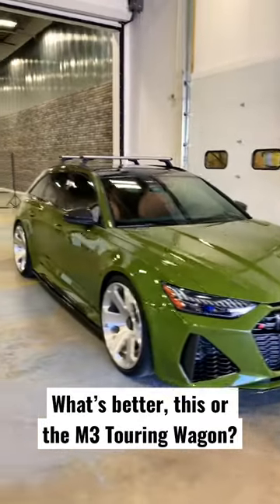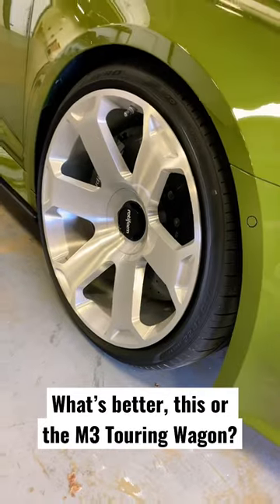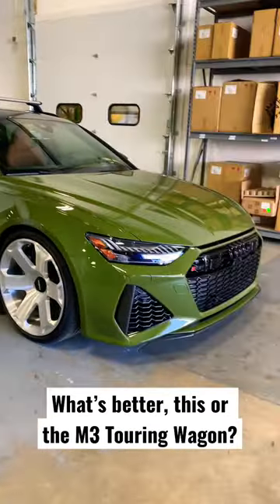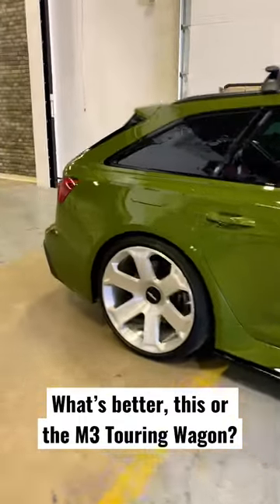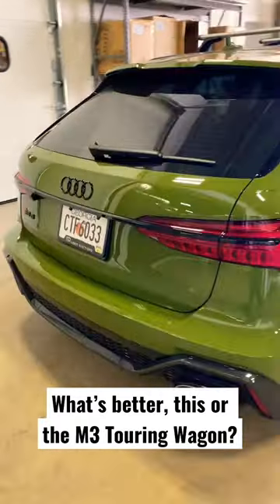Is this not the coolest RS6 you've ever seen? These Rotiform wheels are definitely questionable — some people love them, some people hate them. In my opinion, this thing looks wild. Post in the comments: would you rather have this or a different hatch? What's the best hatch out there? Honestly, this might be it.